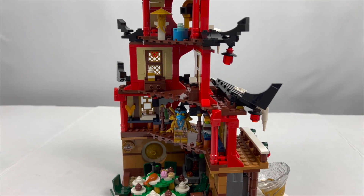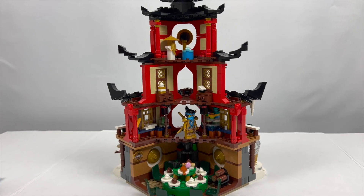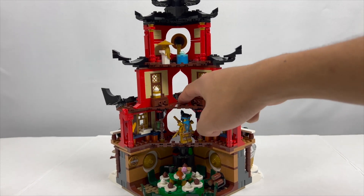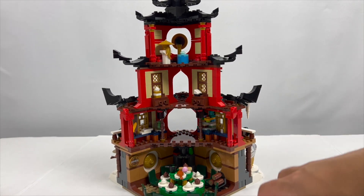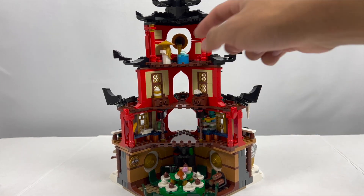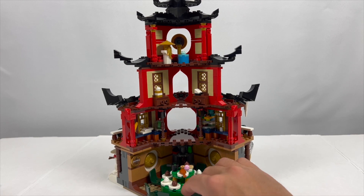Overall it's actually a pretty simple build inside the temple — there's not a ton going on inside, but I really appreciate the amount of detail they managed to pack into such a small space. Given that these are studless surfaces, they're really maximizing the space available, which makes for a nicely packed but not too crowded interior display.